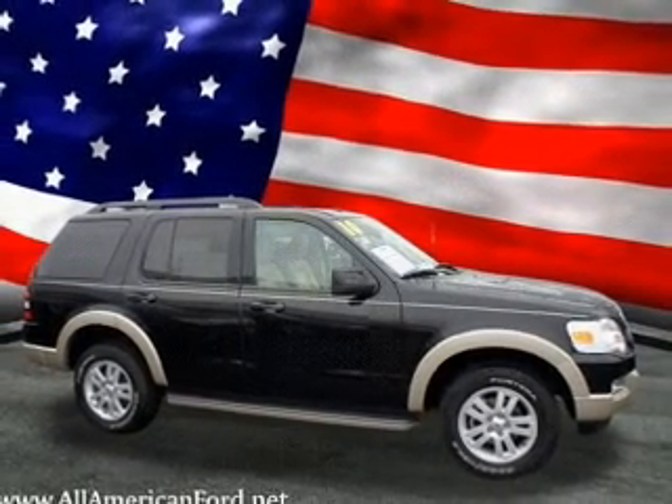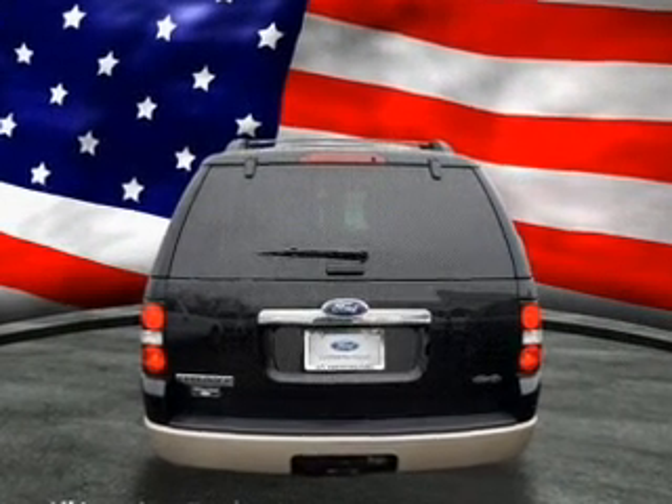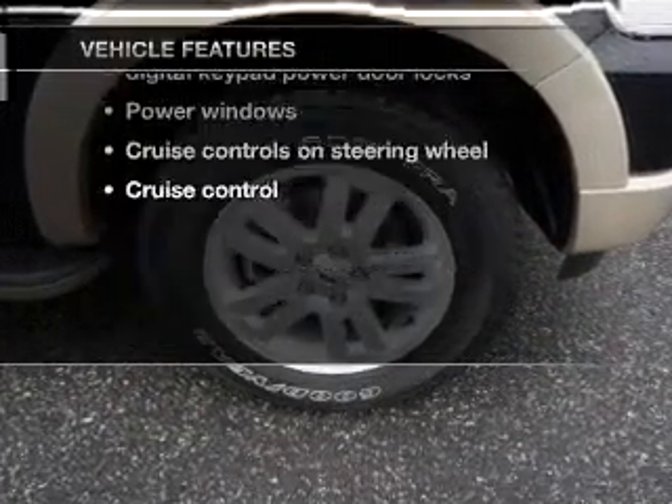With a solid six-cylinder engine that responds smoothly to its automatic transmission, the anti-lock braking system will keep you safe on the road. Heated seats offer comfort in cold weather. And with these notable features, you won't want to miss out on the opportunity to own this amazing ride.